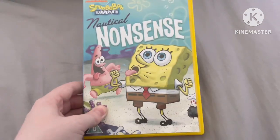Hey everyone, Mr. George here and welcome to the first episode of a new series: my opinion on SpongeBob DVDs. This is a new series on my channel where hopefully every few days or weeks I'm going to be uploading a new one of these videos, giving you my thoughts and comments on SpongeBob DVDs, and in the end telling you if they're worth buying. The first one we're doing is Nautical Nonsense.